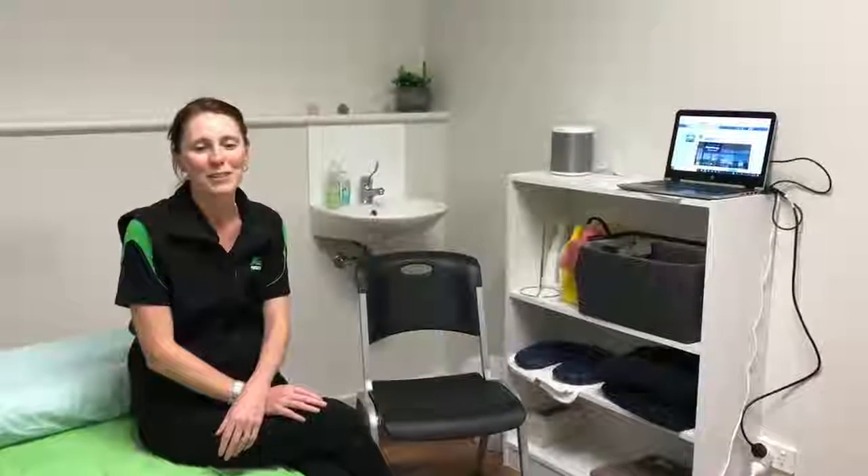Hi, I'm Shelly from Miami Physiotherapy and Lakelands Physiotherapy. We see a lot of people with acute low back pain, and I'm going to talk about disc injuries today.